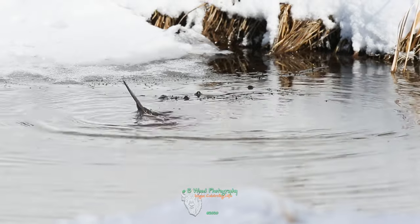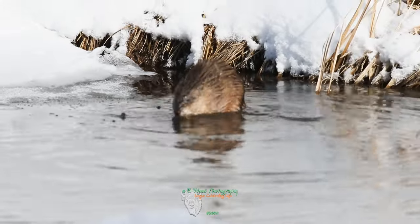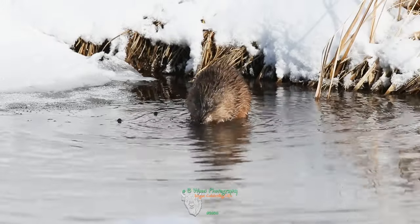Muskrats spend most of their time in the water and are well-suited for their semi-aquatic life. They can close their mouth around their protruding teeth and chew underwater.